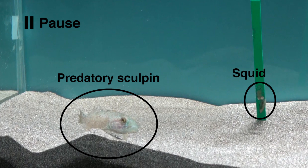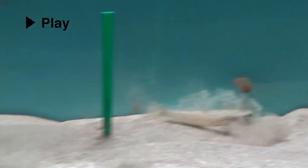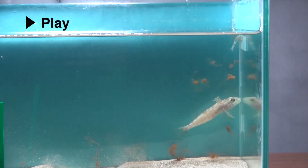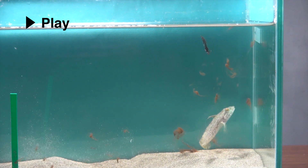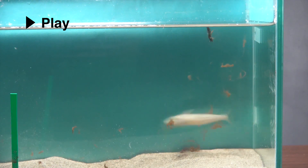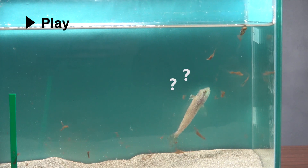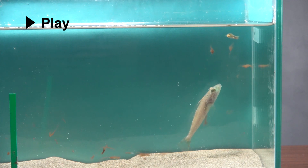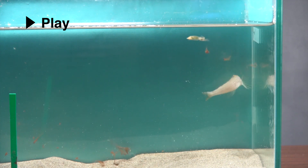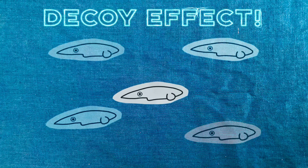Here is the movie recorded in an aquarium. A predator tried to attack a squid when they found it, but they usually stopped attacking after the inking behavior by a squid. As ink clouds increased, the predatory attacks towards the squids decreased. The predator often tried to eat the ink, suggesting that the ink clouds function as decoys.